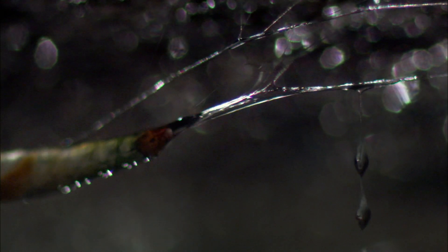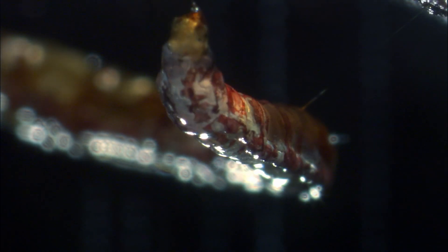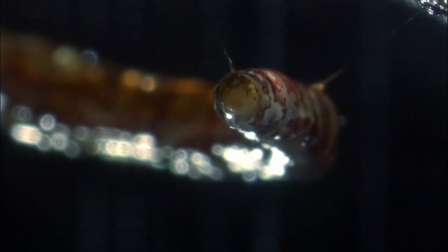Each glowworm produces dozens of these threads. Once its lines are set, the glowworm hangs from a mucus hammock and waits like a patient angler.